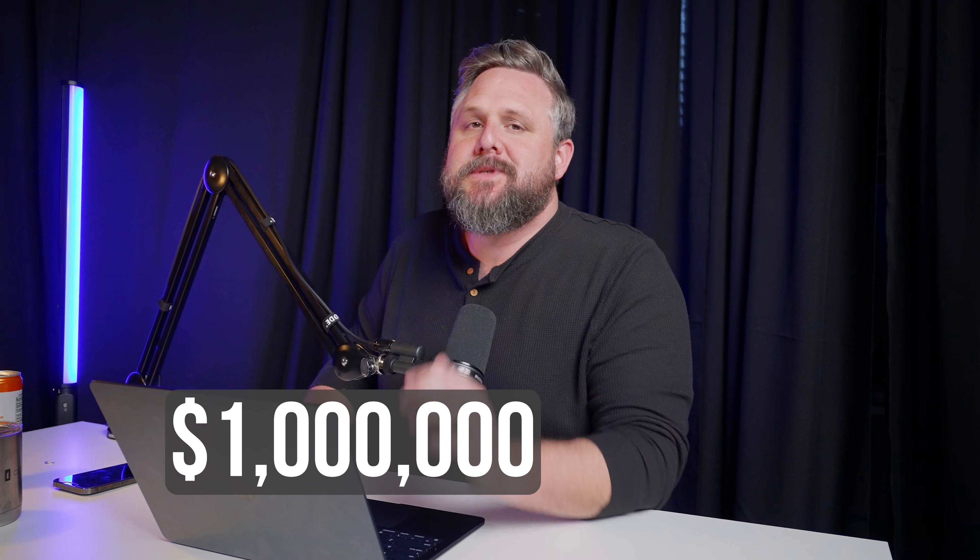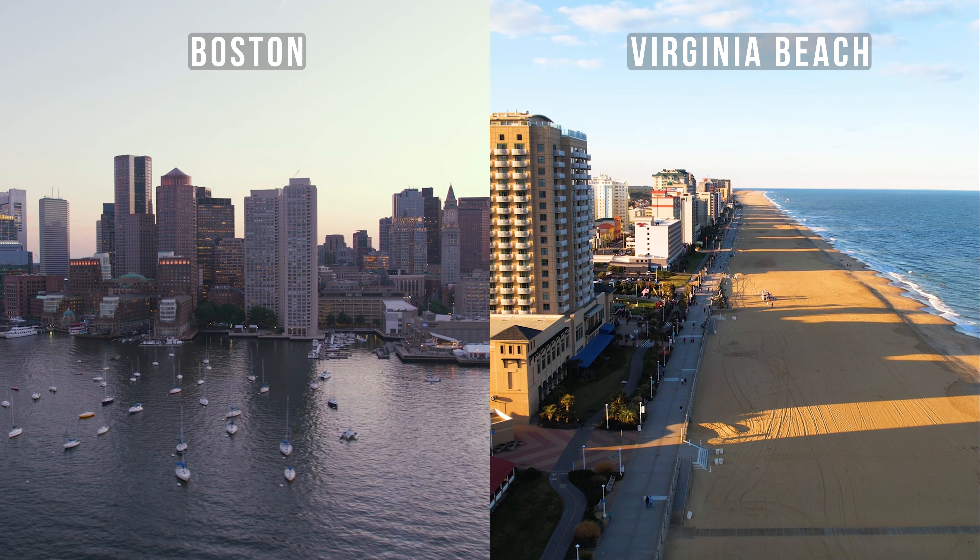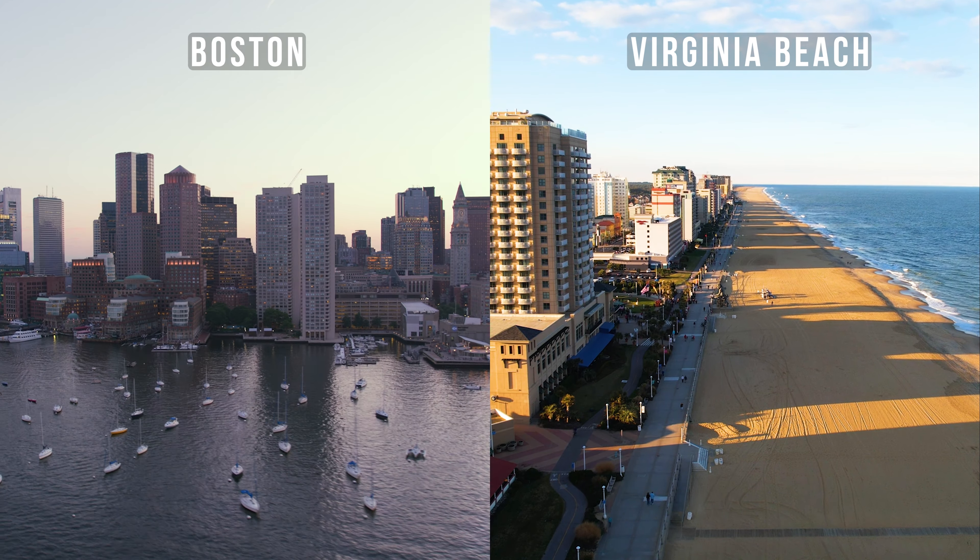Million dollar homes — Boston versus Coastal Virginia. Just how far does your dollar go? I've selected four areas of Boston that according to my research people have said over and over again that they absolutely love, and I've compared that to Coastal Virginia — four areas I know you will absolutely adore if you're considering the move here. Seven figure budget, let's talk about it.